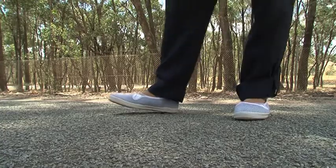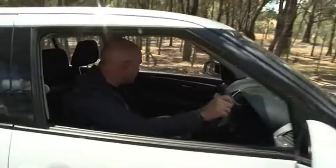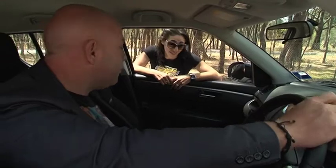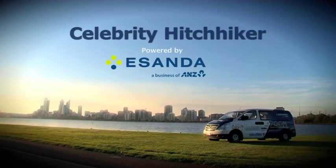Welcome back to Zoom TV, to my favourite segment — the celebrity hitchhiker. In the temporary Zoom-mobile, the brand-new Suzuki Swift Sport this week, brought to you by Asanda. Hopefully I can find this person, because I'm still in Melbourne, Victoria and I have no idea where I am — but I think this could be her. Lydia Lassler? Do you want a lift? You look very, very hot out there. It's pretty hot out here. It's cool in here — how about you get in the back, answer my questions and I'll take you where you want to go.